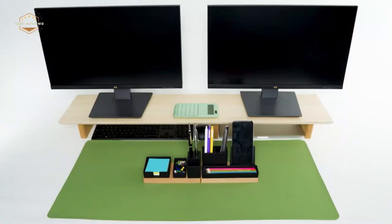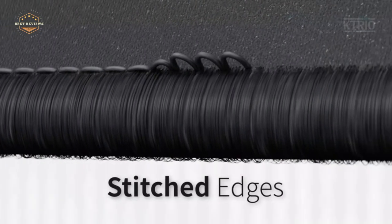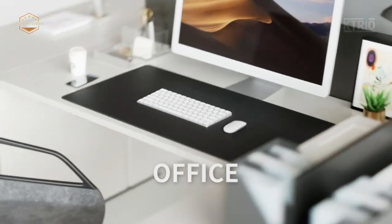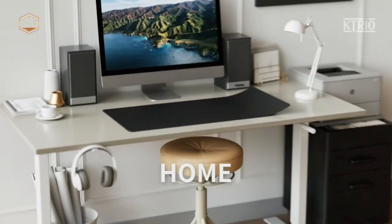Hope you found this video helpful in finding the best large mouse pads. If you found this helpful, please give a like. Comment your opinion and tell us which one is perfect for you. Subscribe to our channel to get the latest updates on different product reviews.